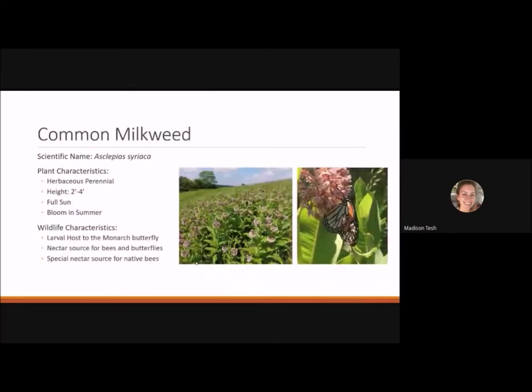Common milkweed is probably well known to many. It's a herbaceous perennial reaching two to four feet tall — though it can get close to five or six feet. It likes full sun and blooms in the summer. It's the larval host plant for the monarch butterfly, a nectar source for bees and butterflies, and a special nectar source for native bees who may pollinate it in a specialized way.